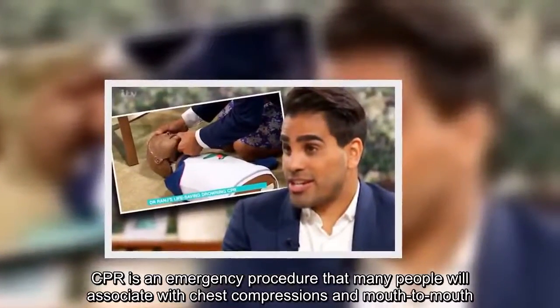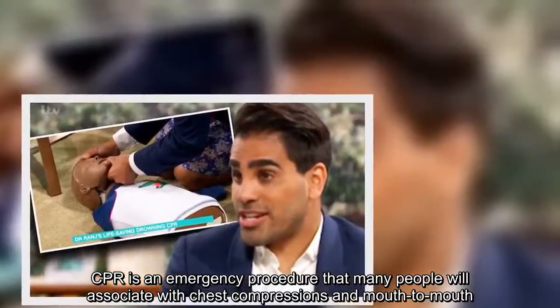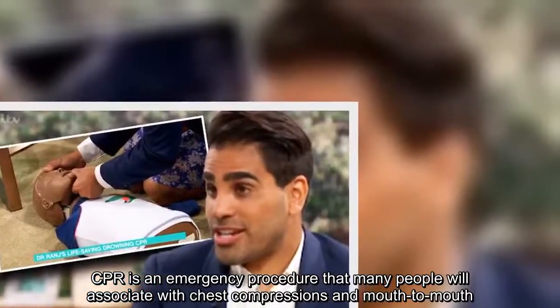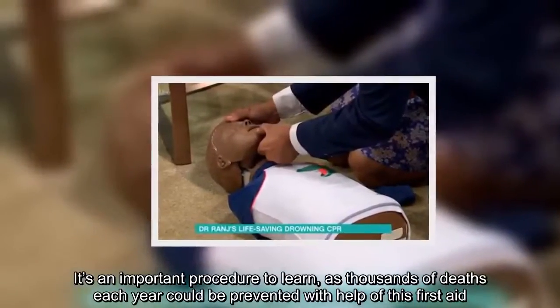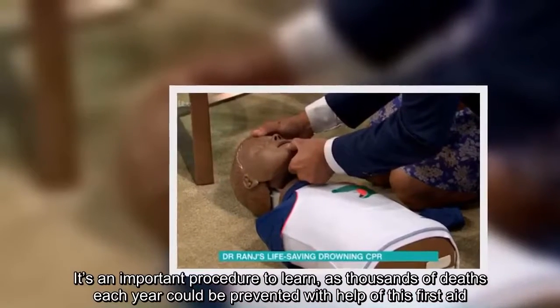CPR is an emergency procedure that many people will associate with chest compressions and mouth-to-mouth.